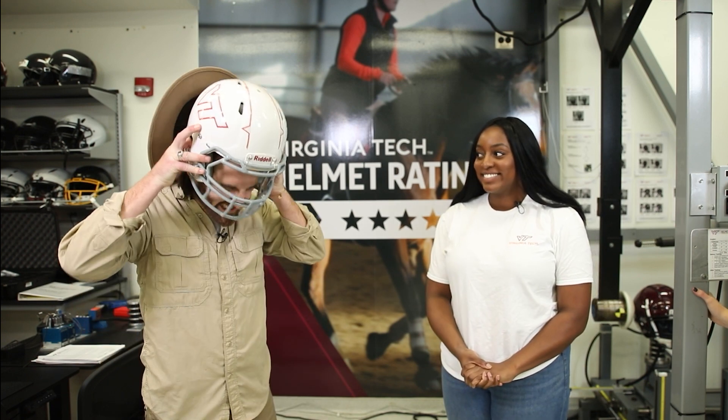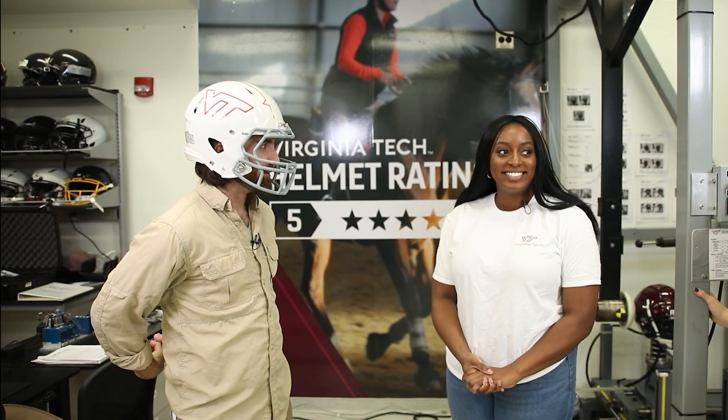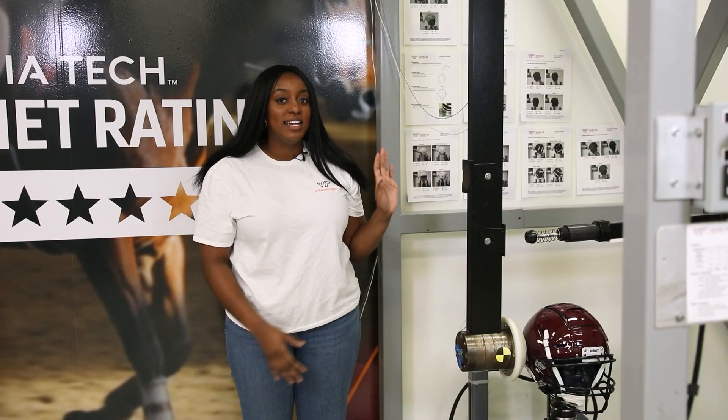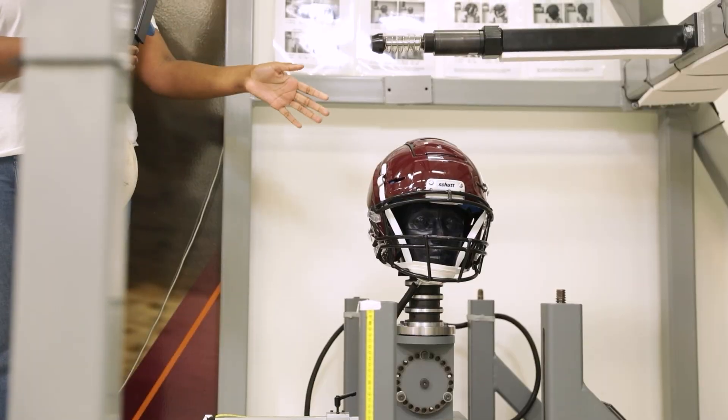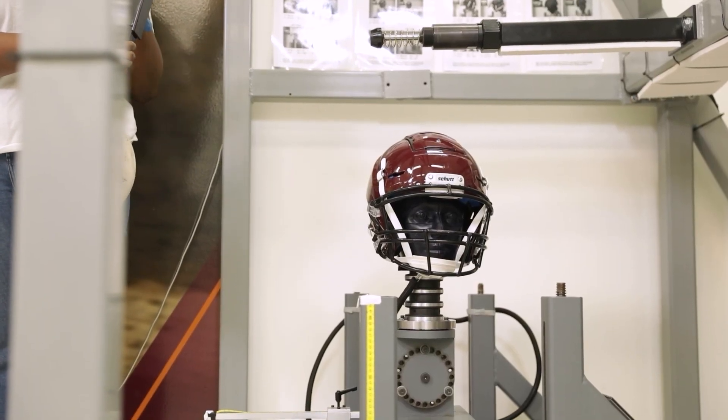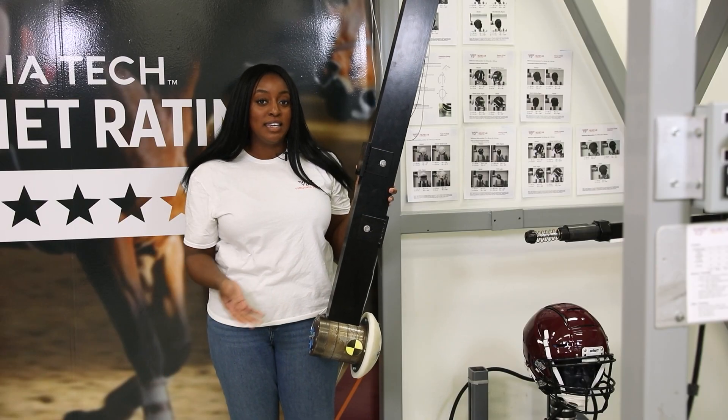Yes. So Kimiko, is there a way that we can explore this in the lab here? Yes, fantastic! Here's the pendulum. It is now at rest, and as I raise it up, it is in motion. And the helmet is at rest now. But as I let go, the helmet will be in motion.